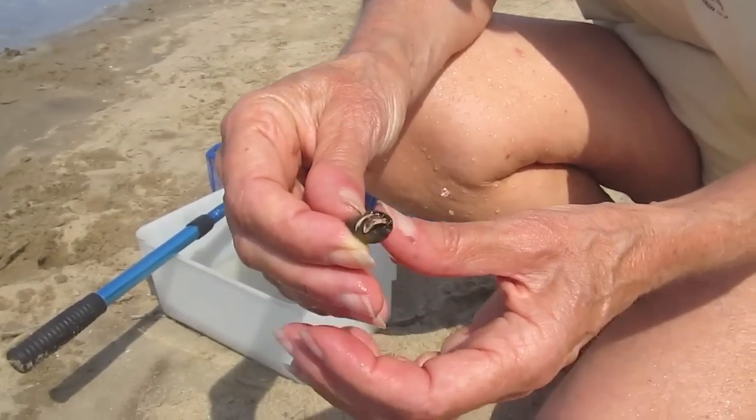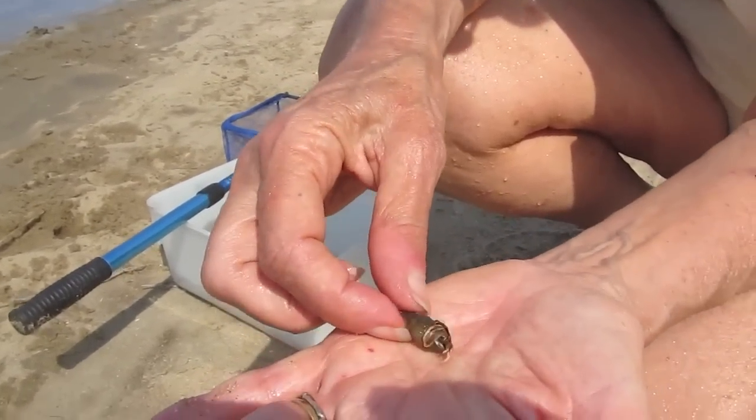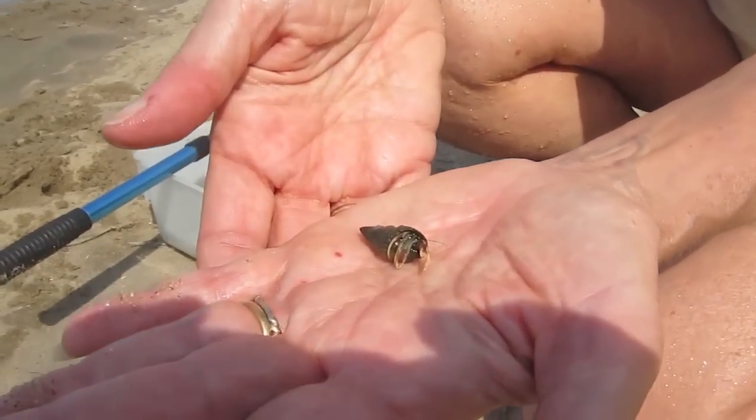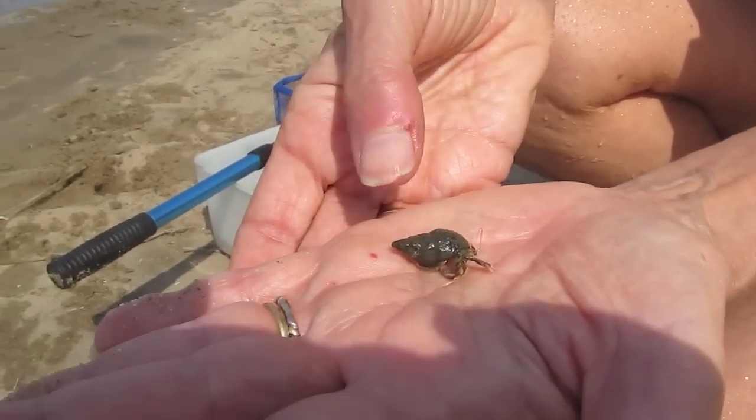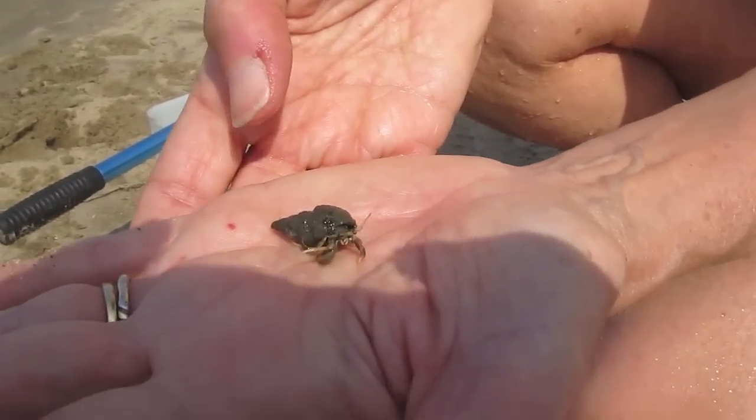We've also gotten several of these. This is a hermit crab, and this is a crab that has a very soft rear end. It lives in an abandoned snail shell.